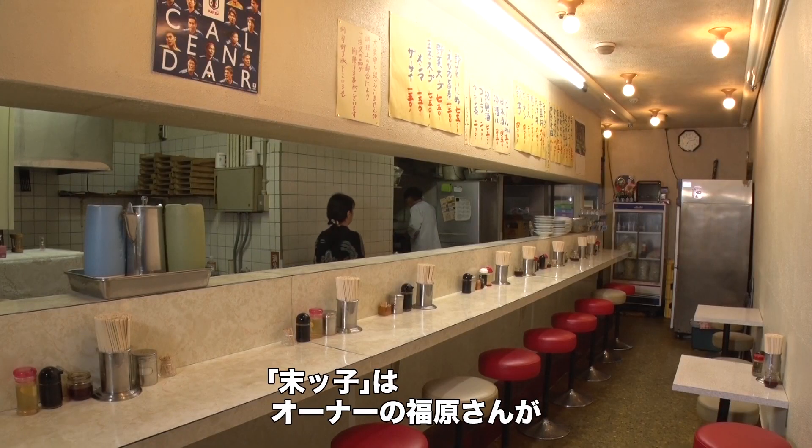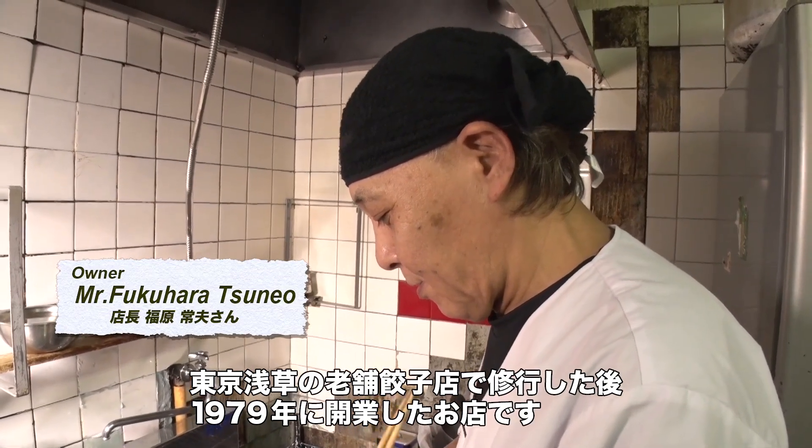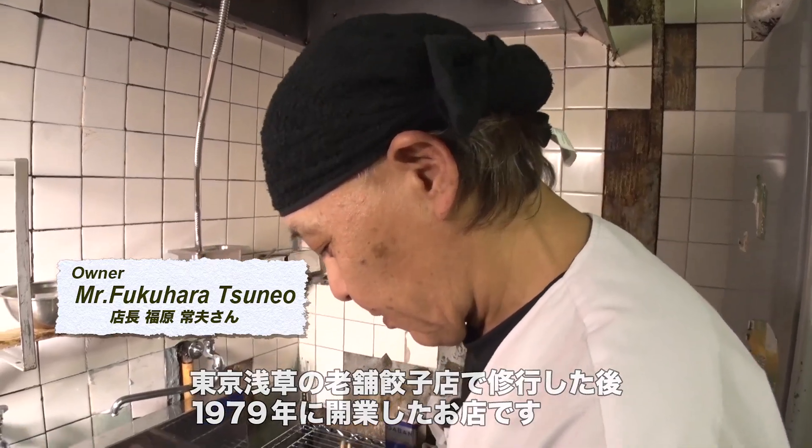Mr. Fukuhara opened up his shop, Sueko, way back in 1979 after having completed his apprenticeship at a famous gyoza shop in the Asakusa area of Tokyo.